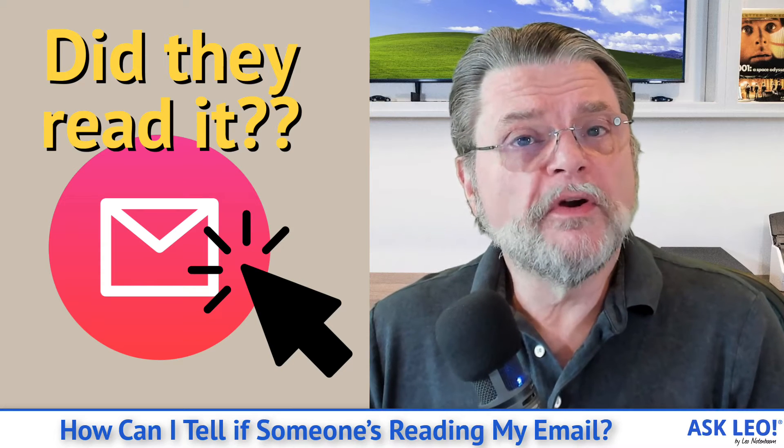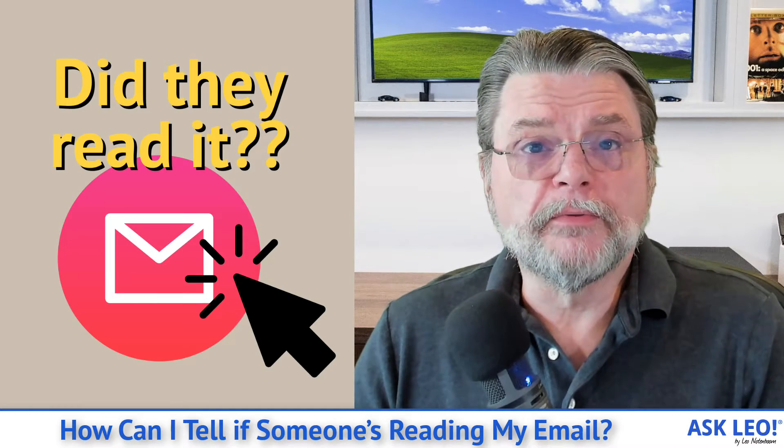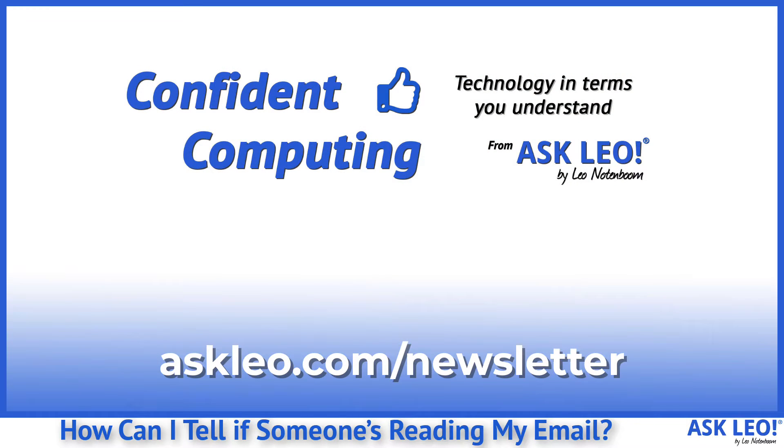How can I tell if someone's been reading my email? Hi everyone, Leo Notenboom here for Askleo.com. Quick — run over to Askleo.com newsletter, sign up and you'll get tips, tricks and more answers like this one in your email every week.